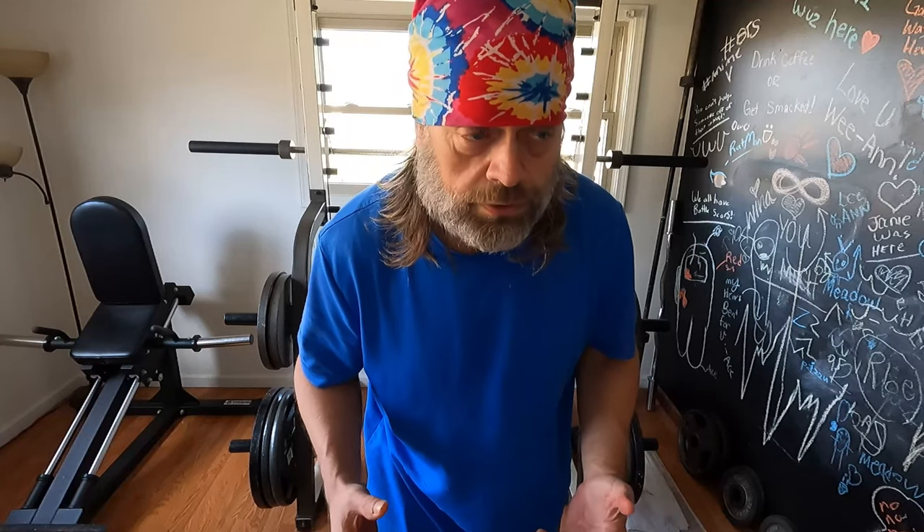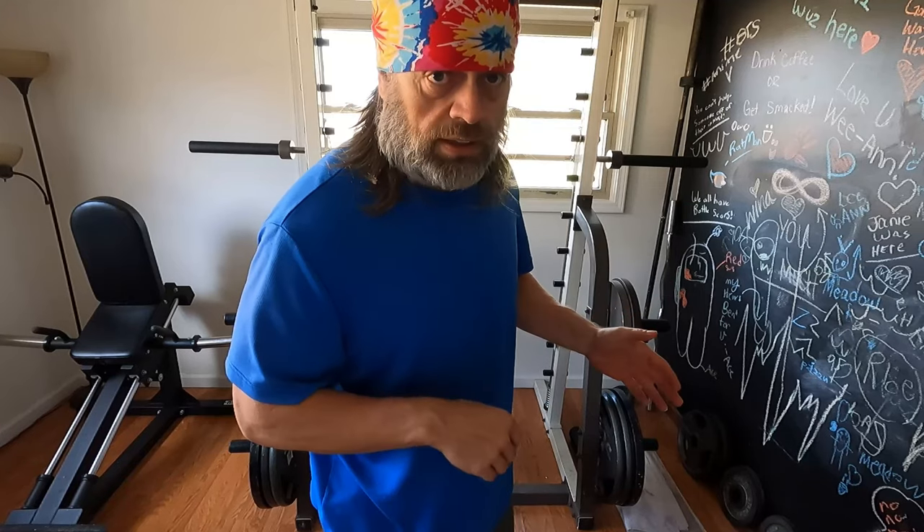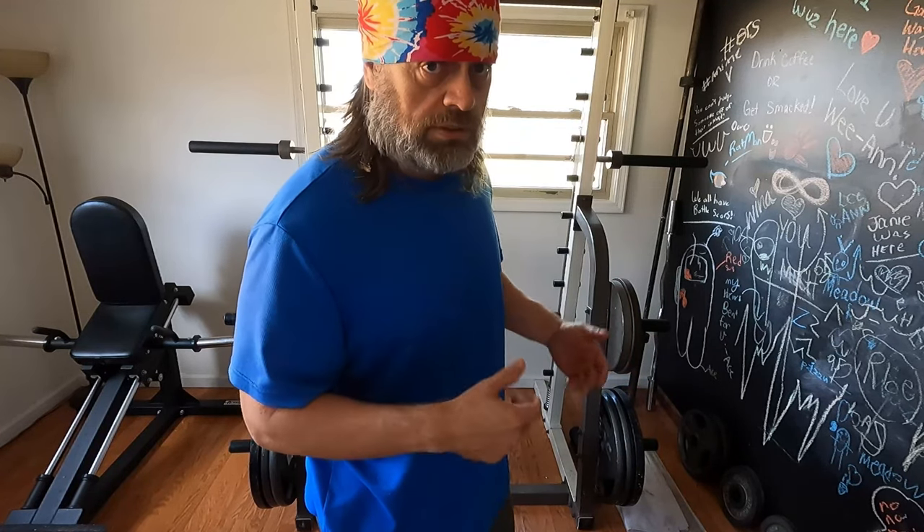Right now we're gonna do just one set with just the 80s, and then after this I'm gonna try and take those fives on and go from there — see how we do. Let me go ahead and grab the 80s and we'll do some of those.